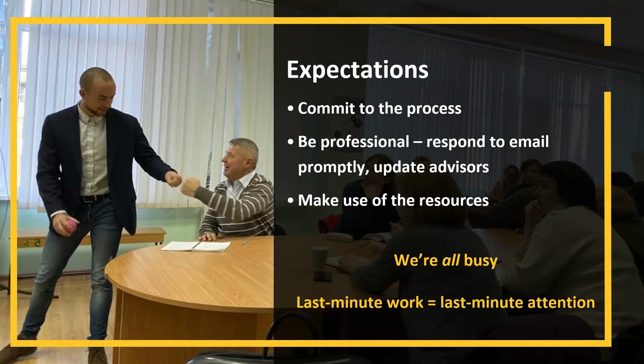We really value professionalism. We respond to emails promptly, and you have to update us. We understand there are certain things outside of your control — for example, if you have a recommender who's non-responsive or had a family emergency and can't submit by the September 13th deadline, you need to be updating us on all of these things. Even if you decide not to apply, you need to communicate with us, because we are managing upwards of 90 applications with two essays each.